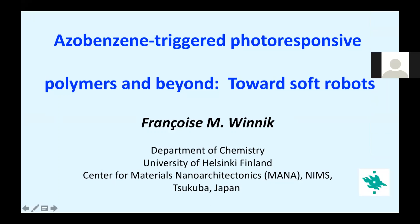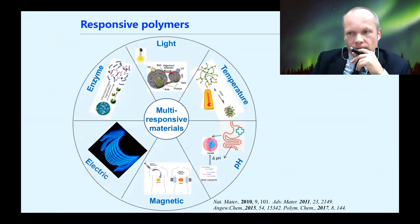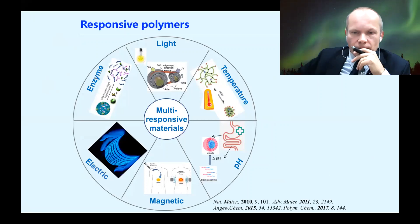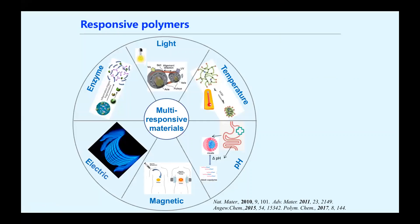My presentation today is about photo modification of polymers, not really about thermoresponsive. But as mentioned by Sergei in the introduction, I've always been quite interested in responsive polymers. During this symposium, there'll be many talks on responsive materials. We can talk about temperature-responsive polymers like polynipam, which has a cloud point when you heat its solution in water.